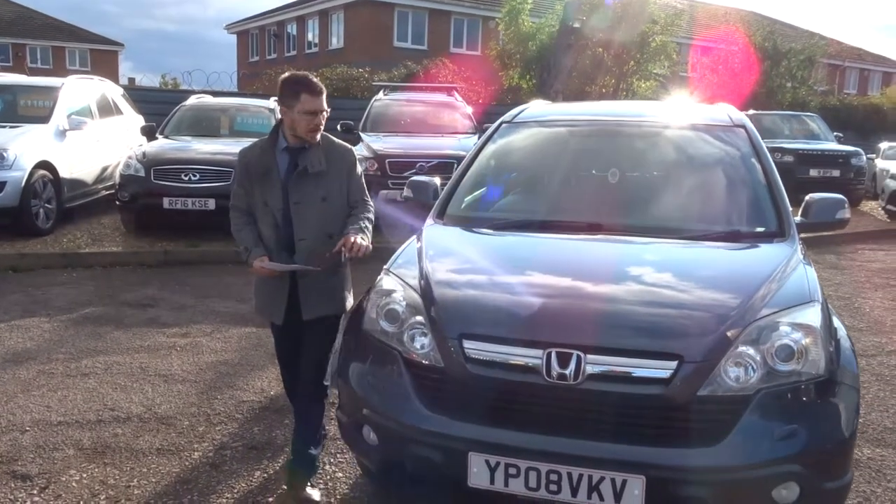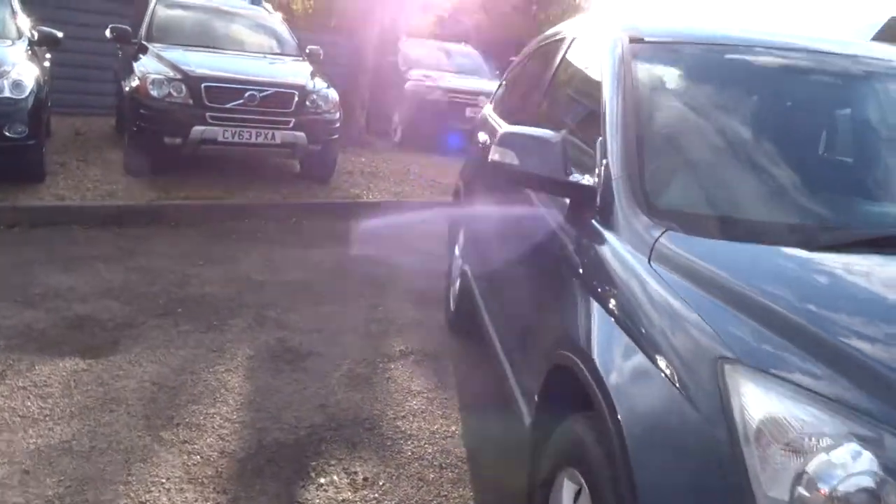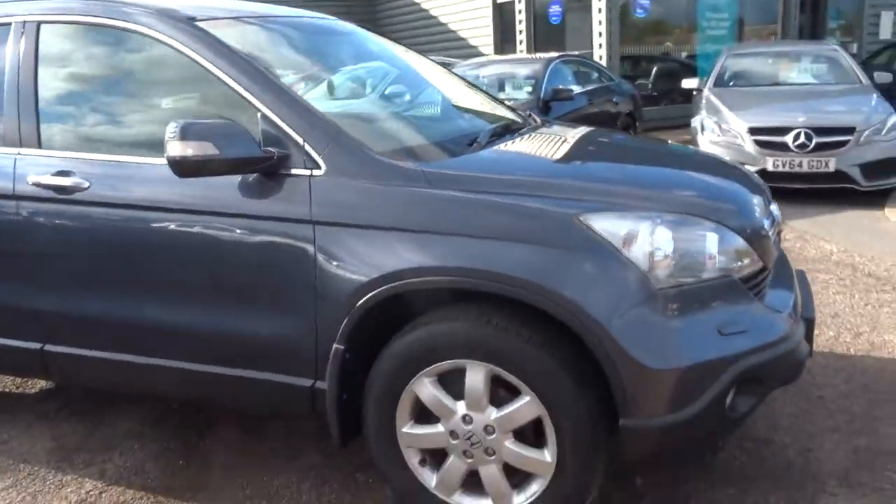Welcome to Country Car, my name's Tom. Here we have a lovely Honda CR-V. I'm going to give you a walk around the car and show you a few of the features and the general condition of it.